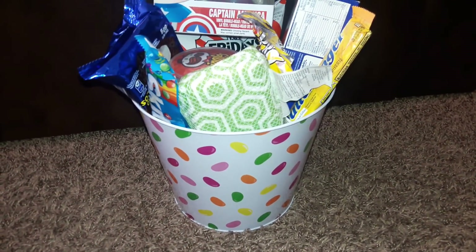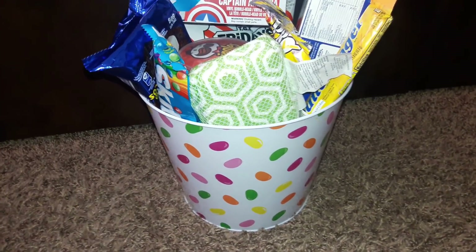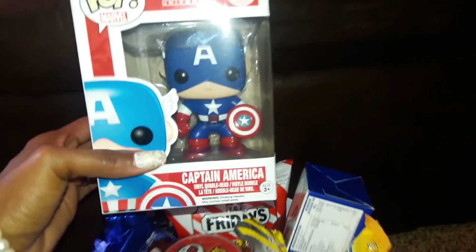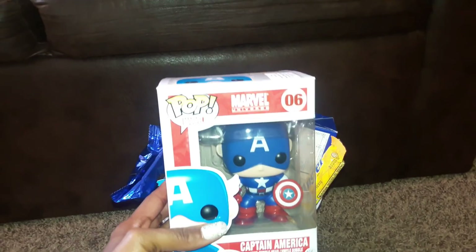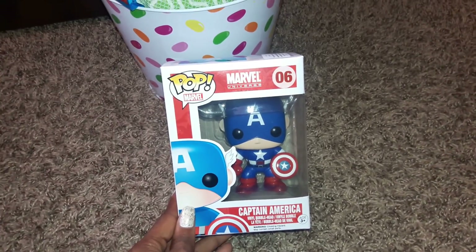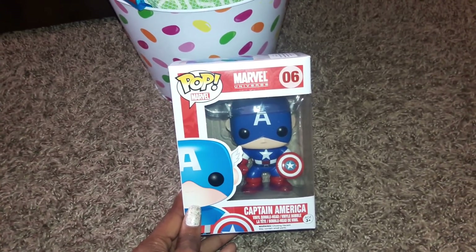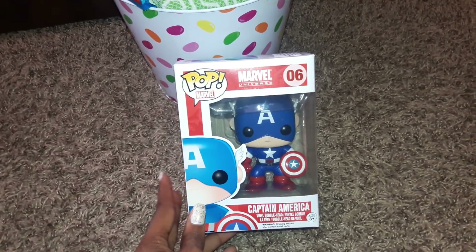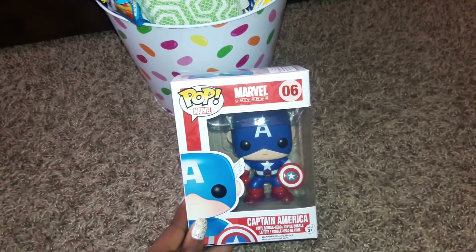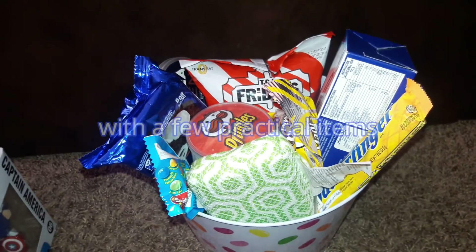I bought my oldest son's basket last year on clearance after Easter so I can reuse it every year — it's a tin pail bucket. The first item I'm showing is this Marvel Pop Captain America collectible. He's not into toys but he likes collector's items and has been wanting to collect the Pop Marvel figures for a while. His favorite Marvel superhero is Captain America.